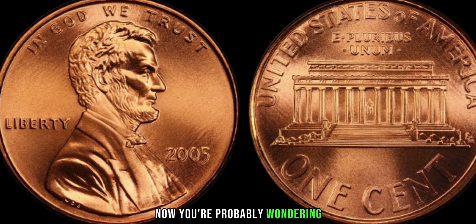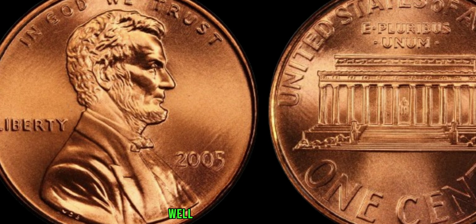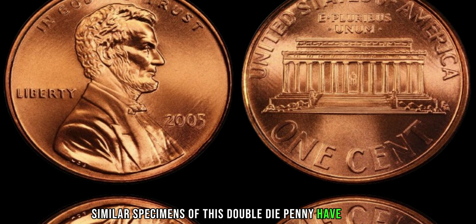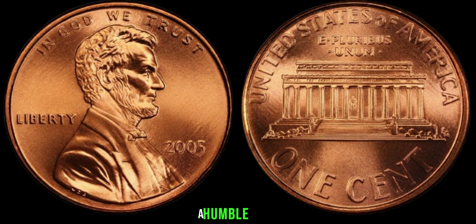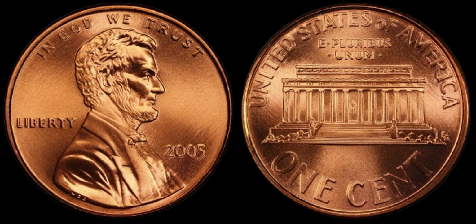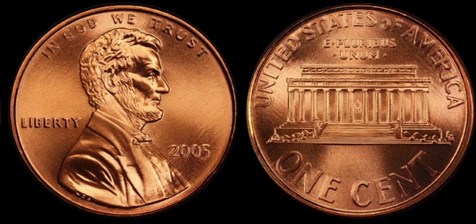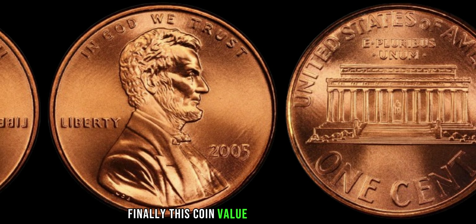Now, you're probably wondering just how much is this rare 2005 Lincoln penny worth? Well, prepare to be amazed. While the value of any collectible coin can fluctuate based on market demand, similar specimens of this double die penny have fetched prices upwards of $1 million at auction. That's right — a humble penny, minted in 2005, could potentially be worth a fortune to the right collector. The incredible story of the 2005 Lincoln one-cent penny: this coin's value is $2 million.